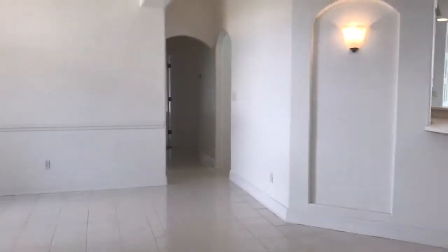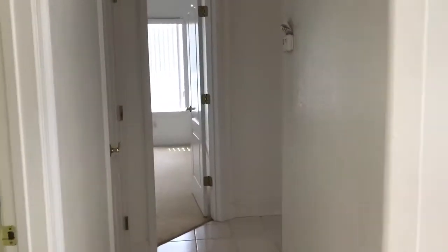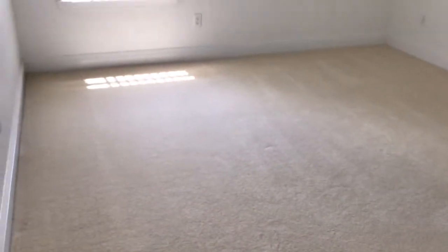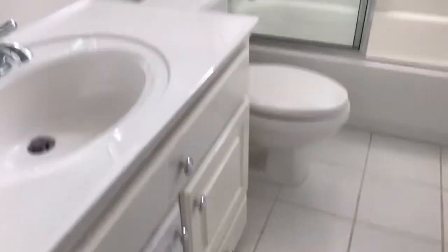You've seen two bedrooms — let's go check out the other two on this corridor of the home. There's a nice linen closet or coat closet, whichever you prefer. One of the guest bedrooms again has very tall ceilings and a little nook to display some art or other works. And then there is the third full bathroom.